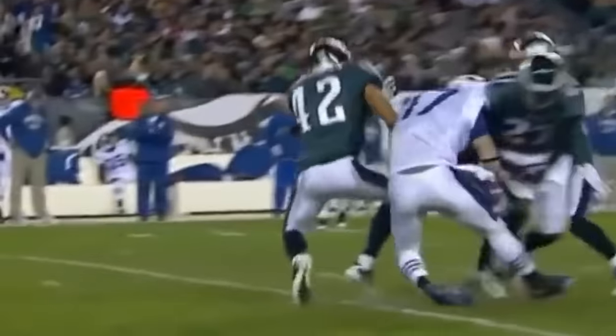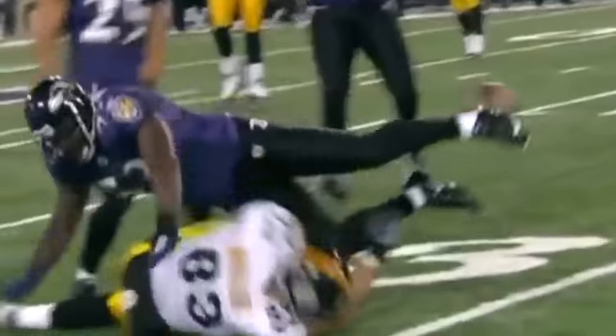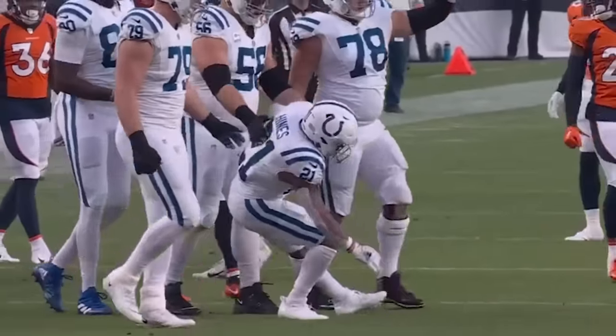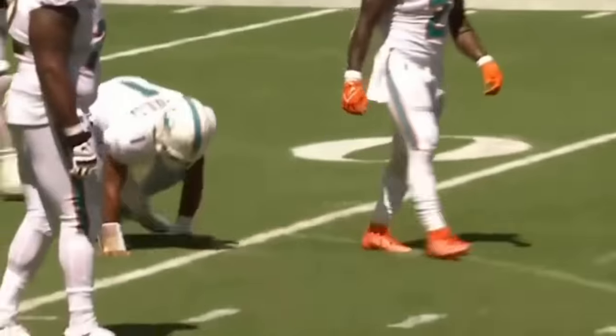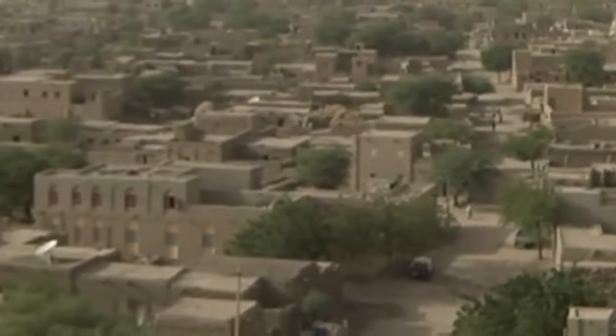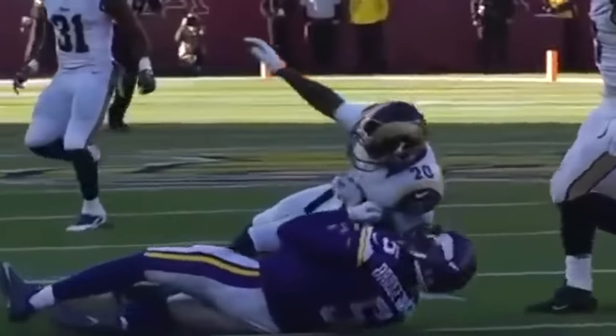Concussion protocol used to be a joke in the NFL. Guys would get their heads pounded in and end up back on the field moments later. After the game, they'd be forced to take on interviews while they had no clue where they were. It was a bad look and clearly the league was in desperate need of new concussion protocol.